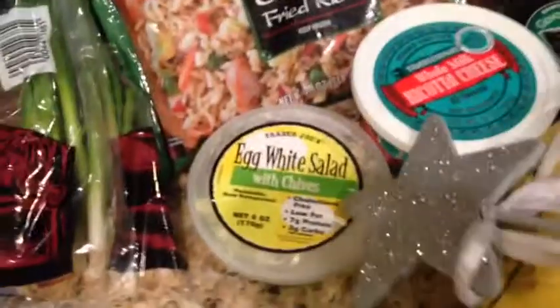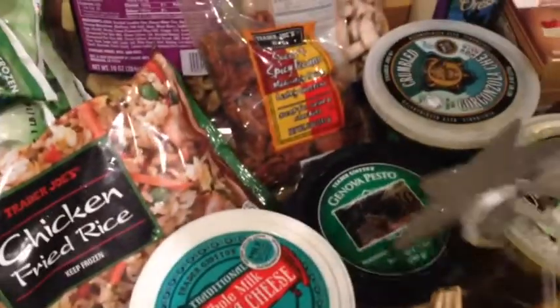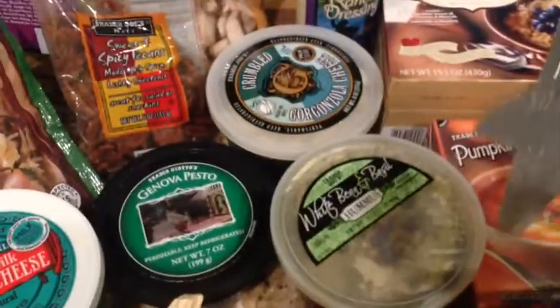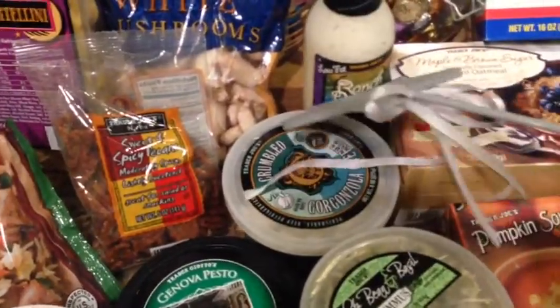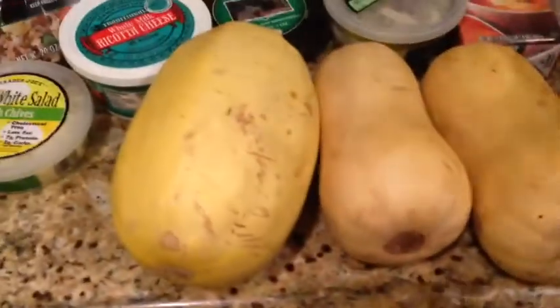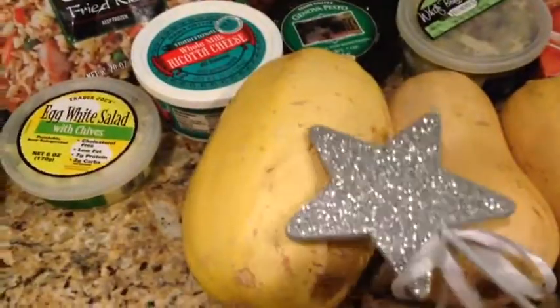Down here I wanted to try this egg white salad with chives — I've heard that's really good. I got some ricotta cheese; I'm going to make lasagna this week. Some pesto sauce to go with the tortellini. Some of this white bean and basil hummus, which is delicious — it's my favorite hummus, so I went and picked up another one of those. Some gorgonzola cheese. Low-fat ranch dressing — I wanted to try this with salads. And then I also picked up a few squashes: a couple butternut squashes for Noah and then a spaghetti squash for a new recipe.